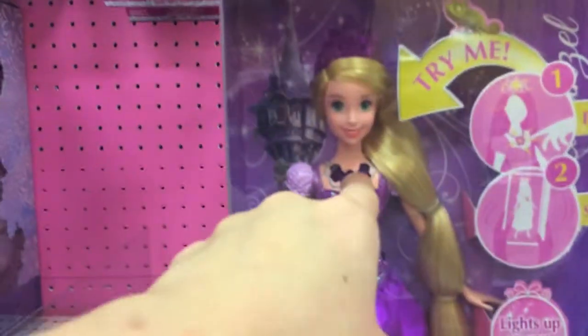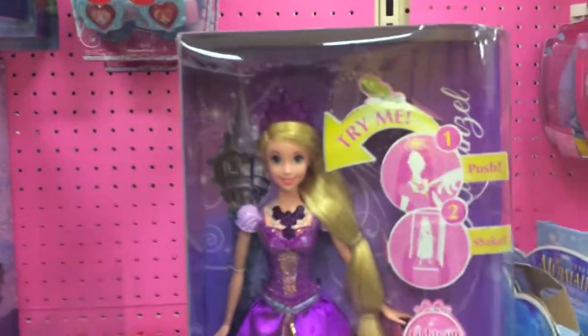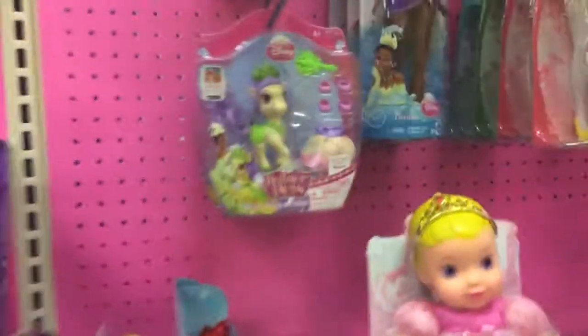Here we have this Rapunzel that glitters — I don't think you guys can see, but she glitters, which is really cool. And Princess Palace Pets — those are really cool too.